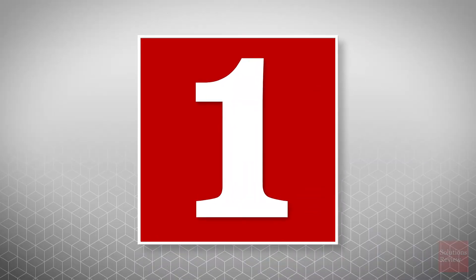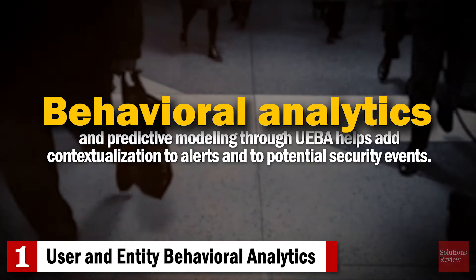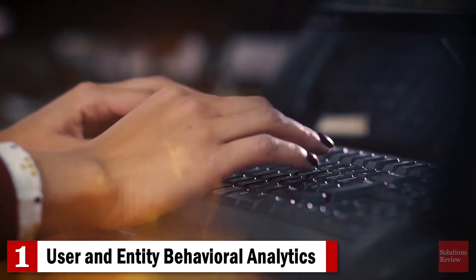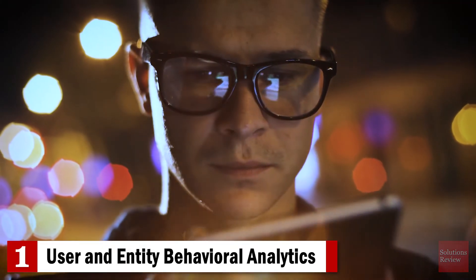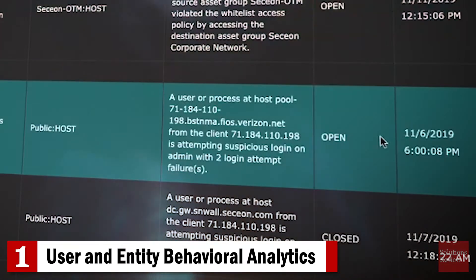Number one: user and entity behavioral analytics. Behavioral analytics and predictive modeling through UEBA helps add contextualization to alerts and to potential security events. It establishes baseline behavior models for users and applications, including their workflows and access databases. Deviations from normal baseline behaviors can indicate compromised accounts or insider threats.